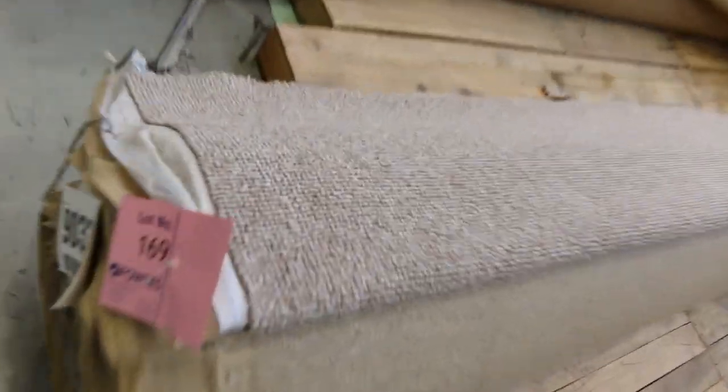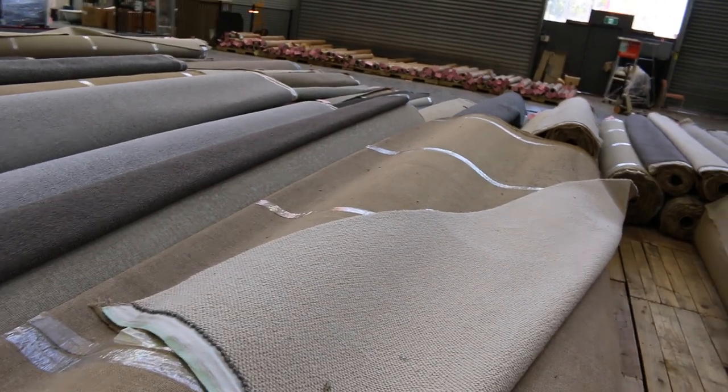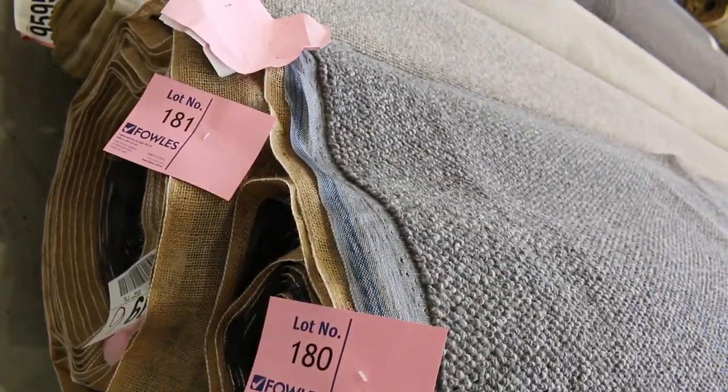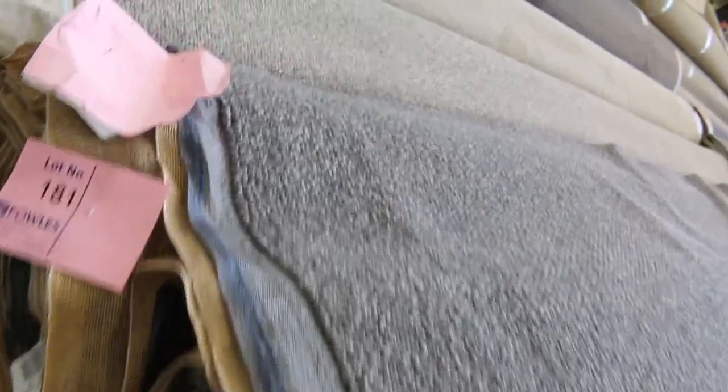Back onto the carpets — some nice bigger rolls here, getting into house-lot sizes. We've got 100% wool carpet, lot numbers 174 and 175, in a nice neutral colour. It would normally retail around $160 a metre — I reckon around $40 to $50 for that. Some nice darker colours and grey wools also. Lot 177 is a beautiful loop-pile wool — very hard to come by. It's 26.7 metres and I'd say $40 to $50 a metre. And lots 179, 180, and 181 are all really high quality wool, normally $180 a metre, looking at around $50 to $60 a metre.